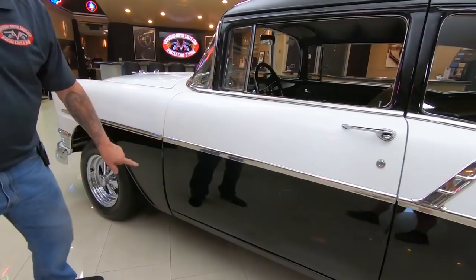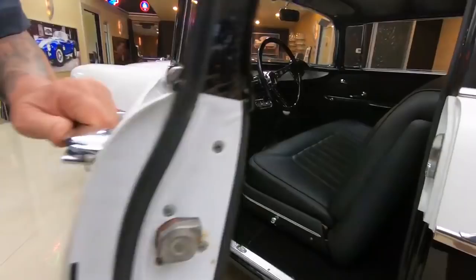Now the body gap here on the doors is a bit extra wide here on the bottom, but looks real good up here at the top and looks real good here also.